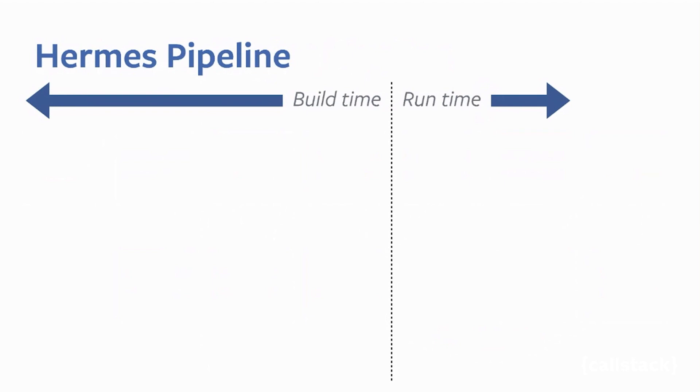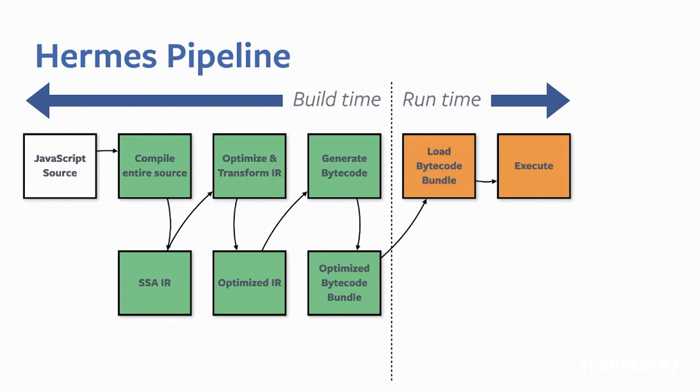Hermes tries to move all the heavy work to build time on your powerful developer machine and reduce work on the user device. We compile your source on the developer machine, so there is no need for minification. We generate an intermediate representation called SSA — Static Single Assignment — and optimize that IR to some optimized form. The key is that we have all the CPU and memory resources to do heavy optimization on your machine, and it's okay to take longer there, unlike JIT engines that must optimize quickly on the user device. We then generate an optimized bytecode bundle at build time.